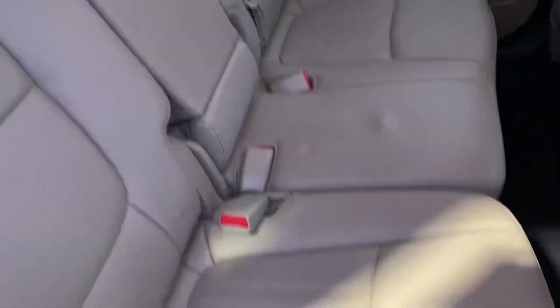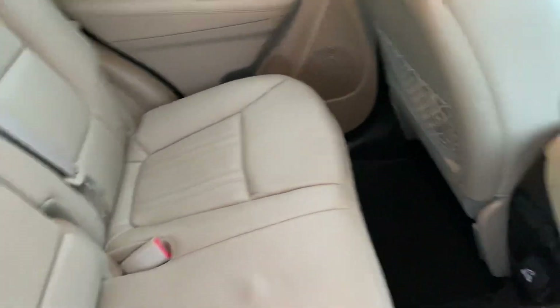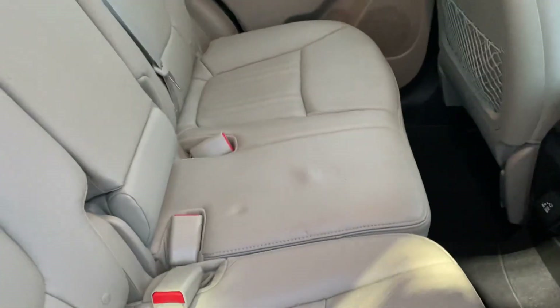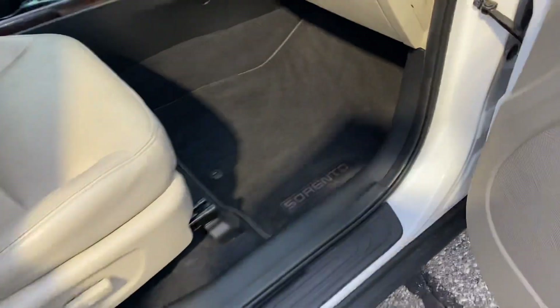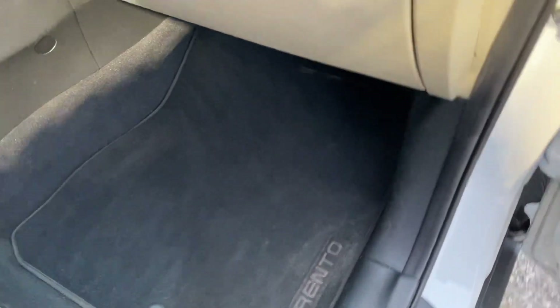The second row of seats — again, no rips, stains, or tears. The carpets all look good back here as well. Looks like there may have been a car seat in here at some point. The floorboards on the passenger side are really nice.